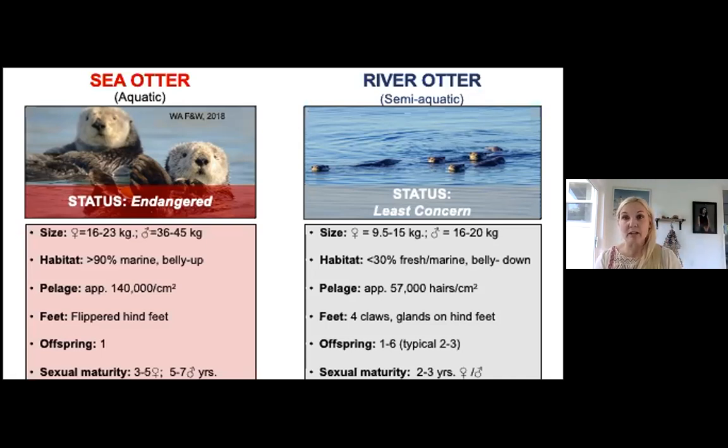That air pocket helps river otters maintain body temperature and float, but as they dive they need to release it, which limits their time in water — generally about 20 minutes before they risk hypothermia. Sea otters have flippers, river otters have feet. Sea otters typically have one offspring; river otters have one to six, though generally three or four survive. Sexual maturity for river otters is two to three years.